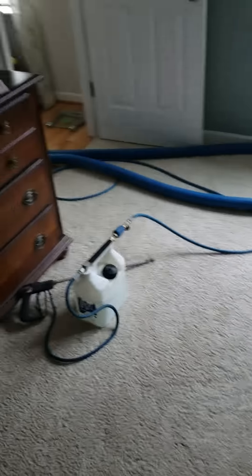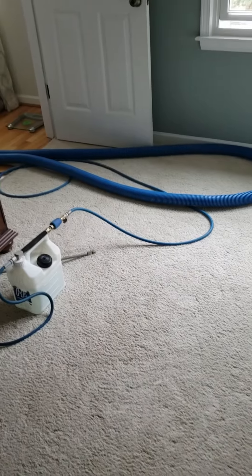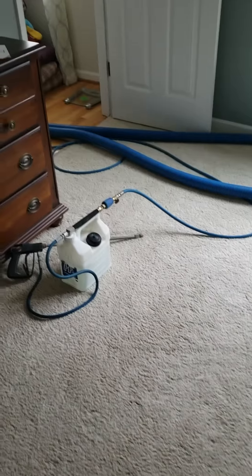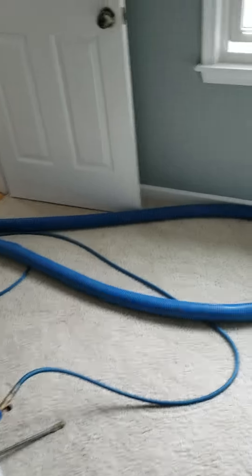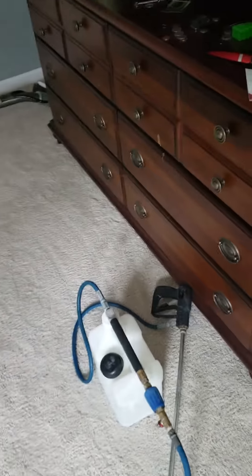I'm gonna show you guys how big of a setup this is — just finished setting up. When I have jobs this big I get all my hoses in first and get my corner guards put up. There's a total of six areas, and the husband Tony just told me that his wife wanted to scotch guard everything, so I'm also going to mix up some scotch guard and get it prepared to put down on the carpets after the cleaning.